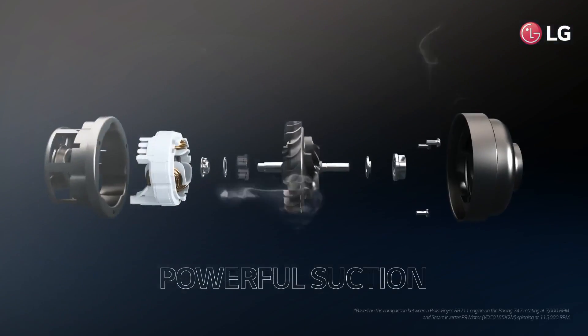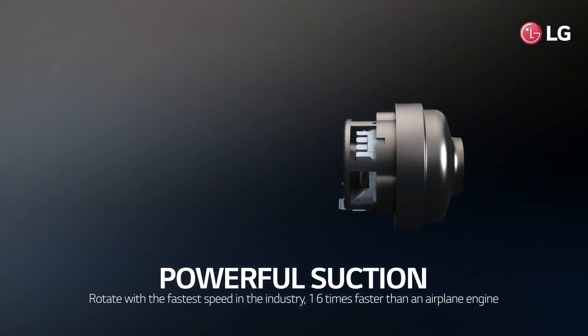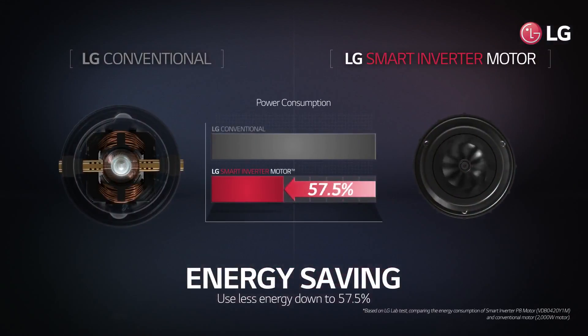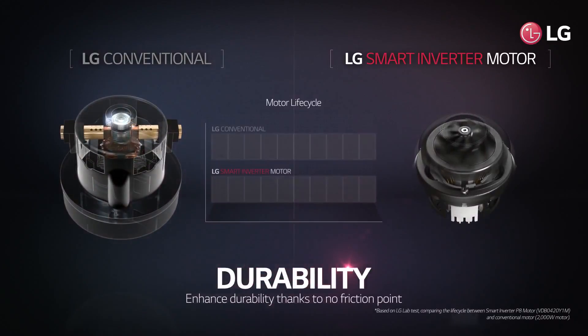LG smart inverter motor has more suction power with the fastest rotation in the industry — 16 times faster than an airplane engine. It also consumes down to 57.5% less energy, and is more durable by having no friction points in the motor.